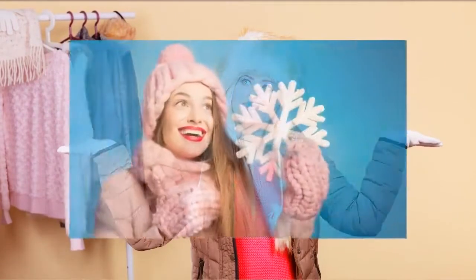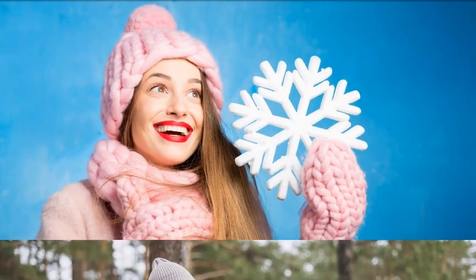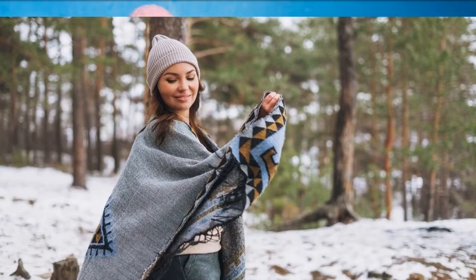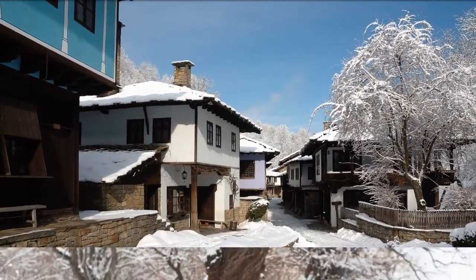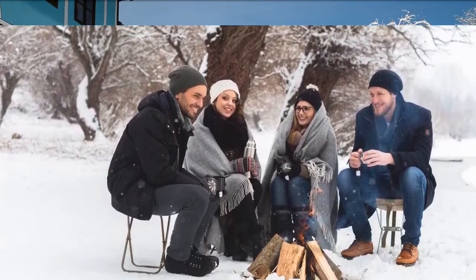A hat is not just an accessory — it also serves as your protection from bad weather and the cold. It makes your outfit complete and keeps you in style as well. Winter season takes a while and pretty sure you'll be running to different events and errands, which means you have to own not just one hat.